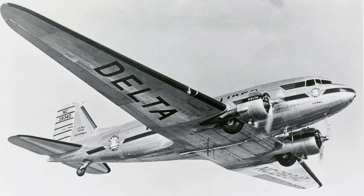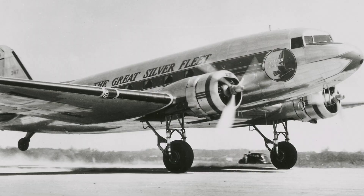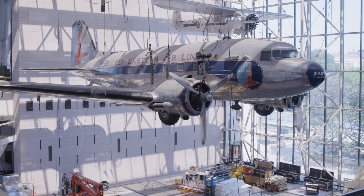The Douglas DC-3 was one of the most successful airliners in history because the aircraft's efficiency, speed, and safety popularized air travel.